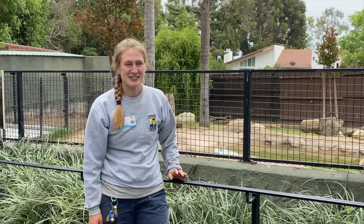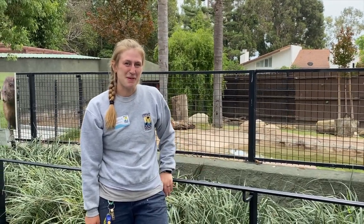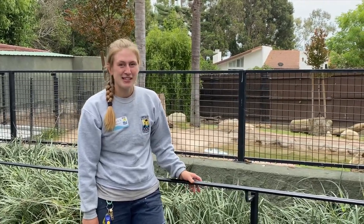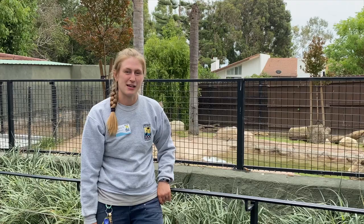Hi, my name is Angela and I'm one of the anteater keepers here at the Santa Barbara Zoo. Today I'm going to be talking about anteater adaptations. Anteaters have a lot of different adaptations that make them thrive in their environment in Central and South America.